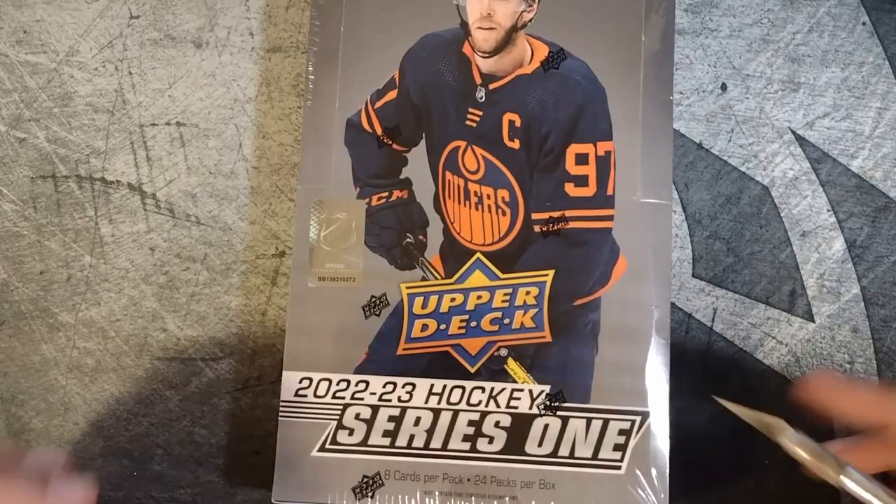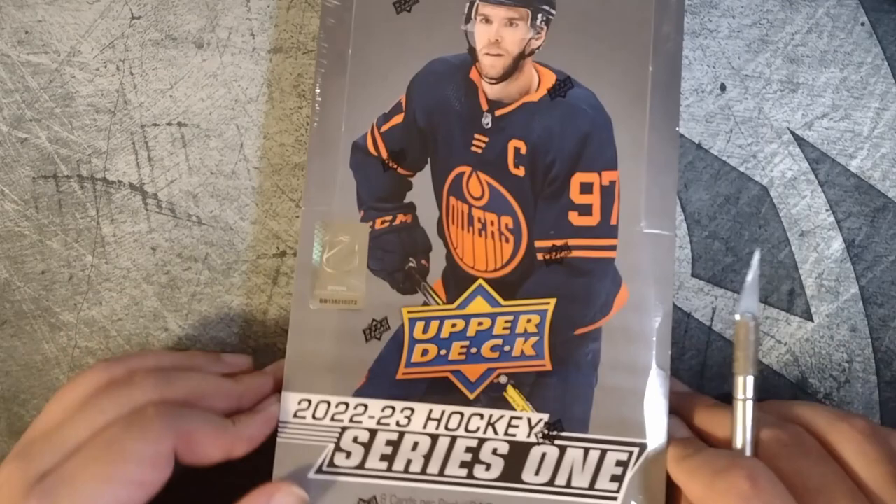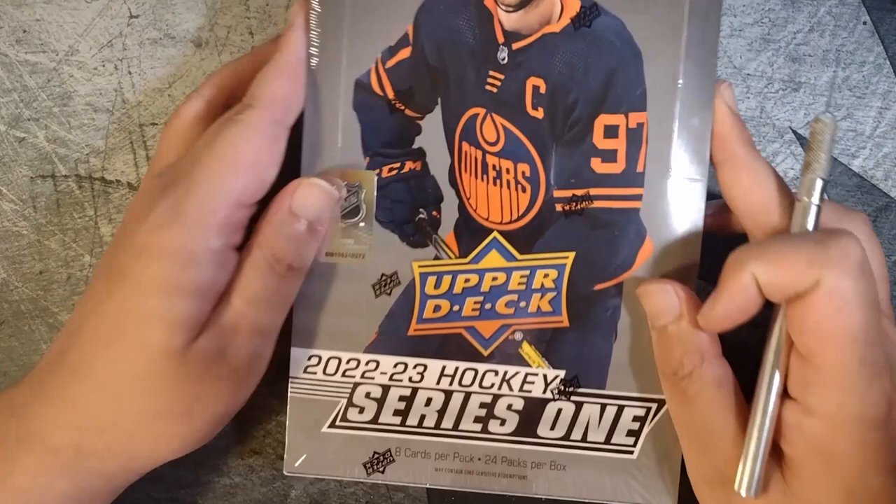How's it going everyone? Welcome back from another rip. I'm gonna do some 22-23 Series 1 hockey. These boxes are cheap at my LCS for Black Friday, so I might go back and pick up some more depending on how this one goes.